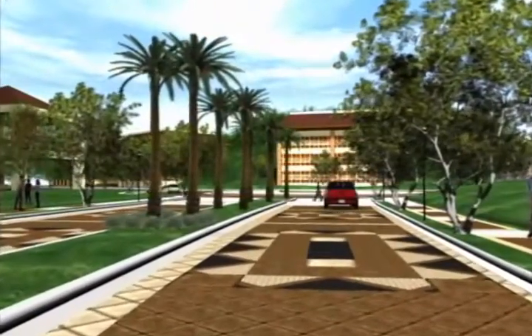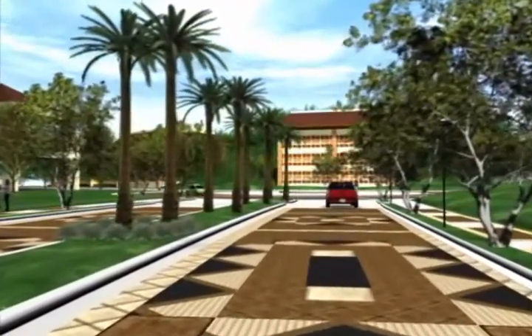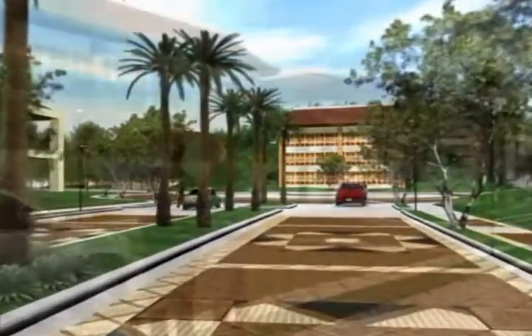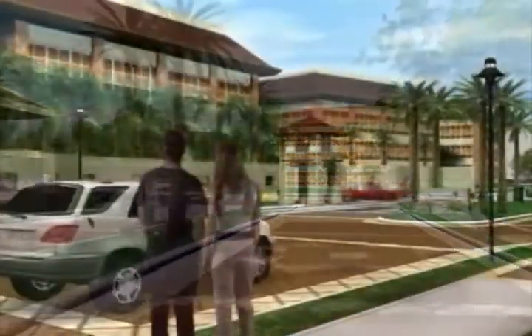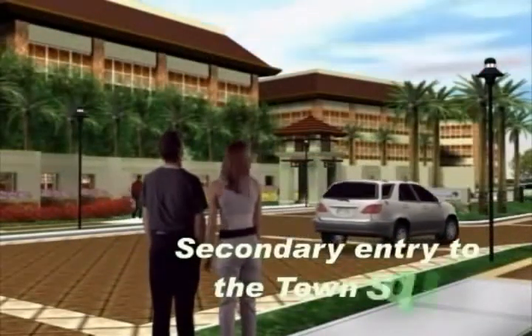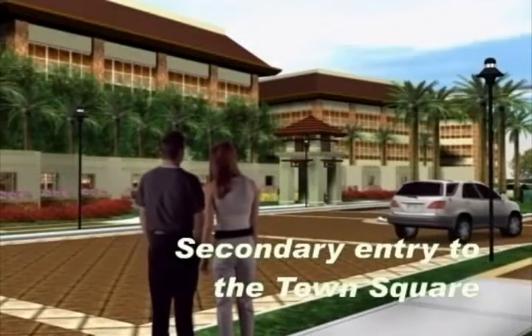Do you notice something different? My view is unobstructed. It's a good thing you noticed. You see, the utilities are all tucked underground, so you don't see wirings overhead, giving you a clear and uncluttered view of the place.